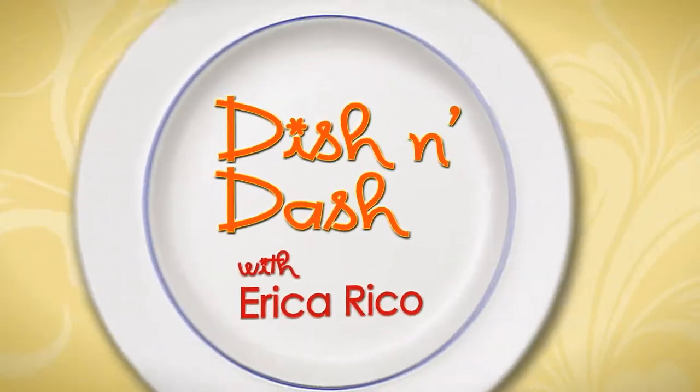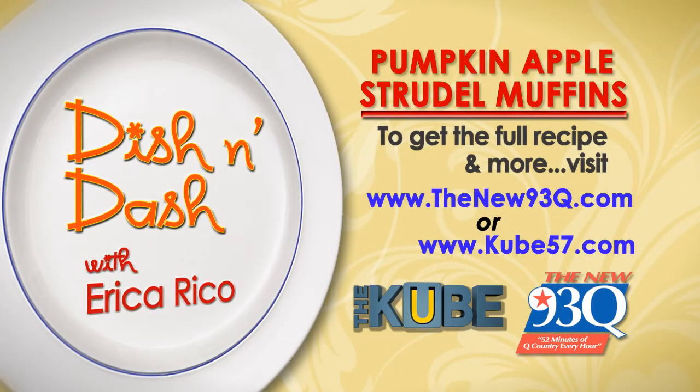If you want the full recipe, go to thenew93q.com or q57.com. I gave her one first because she's expecting.